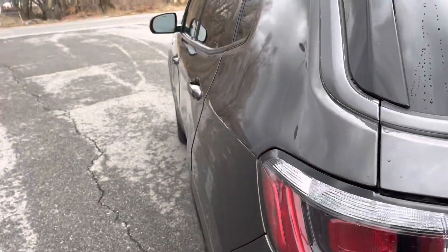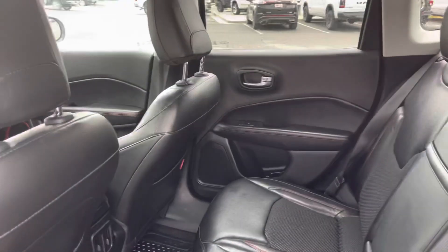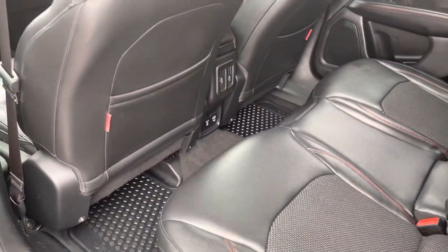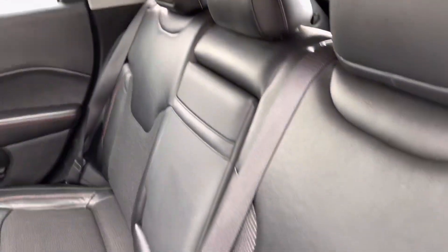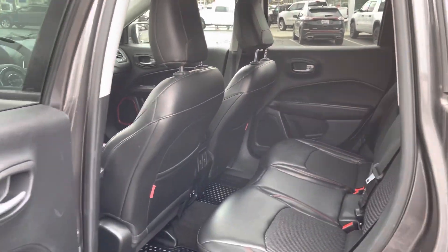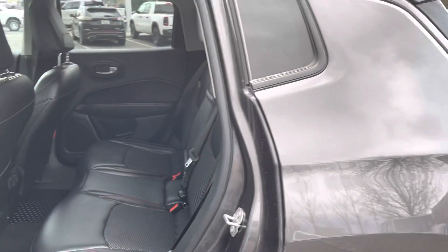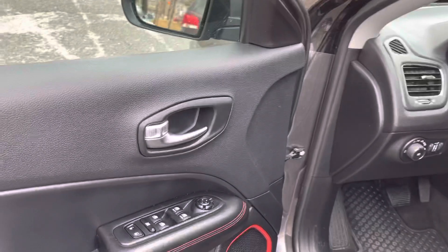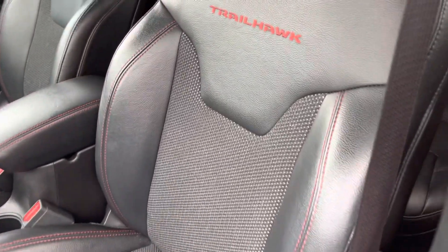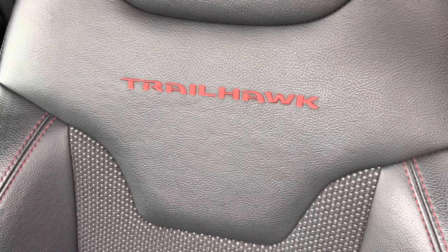Let's check out the inside. Roomy backseat, leather interior, power windows and locks, and a Trailhawk badge on the seat.